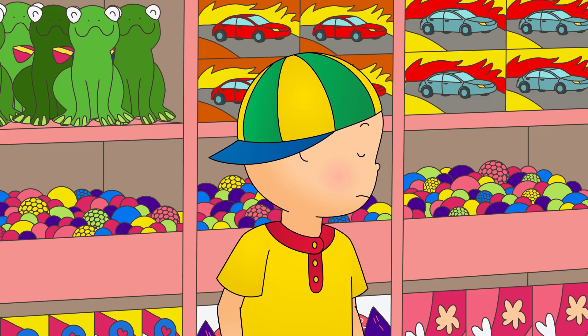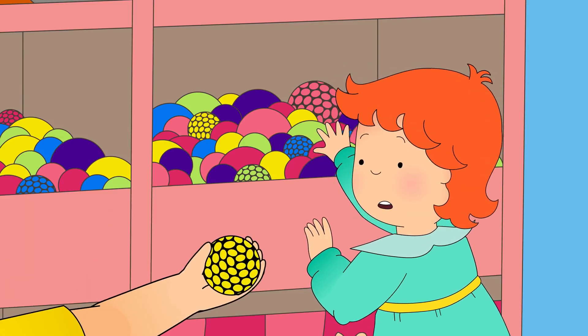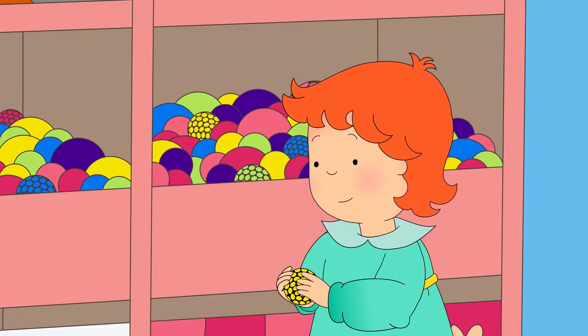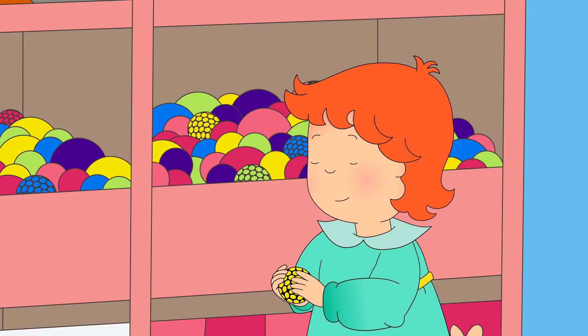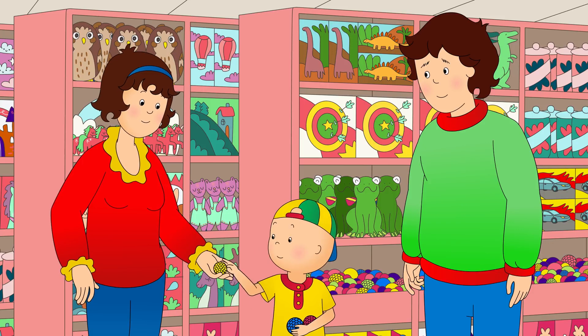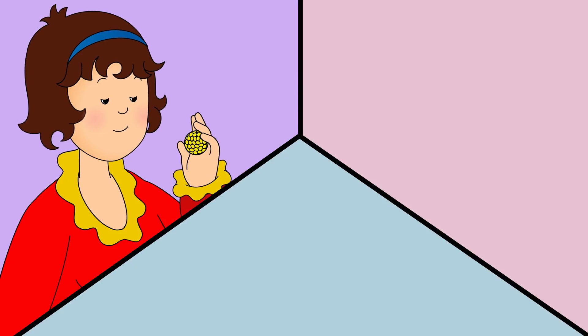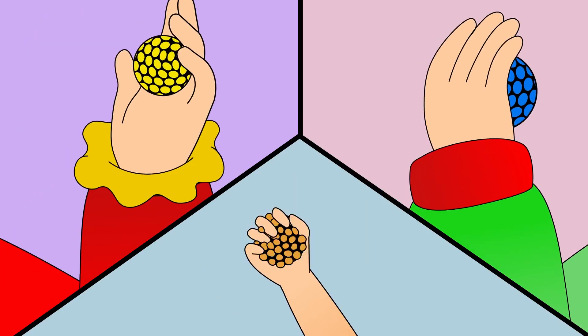Caillou could see that Rosie was still too little to reach the squishy balls by herself. Here you go, Rosie! Say thank you, Rosie! Thank you! Okay, are you ready? Three, two, one, squeeze!